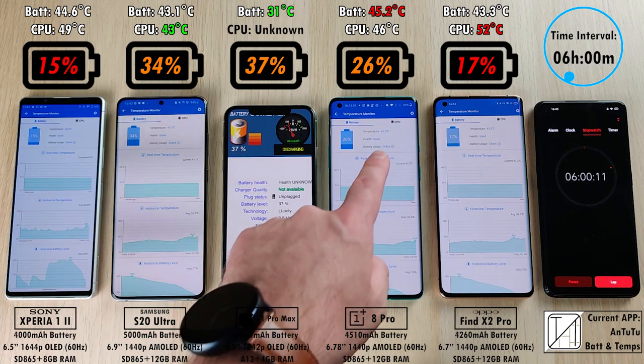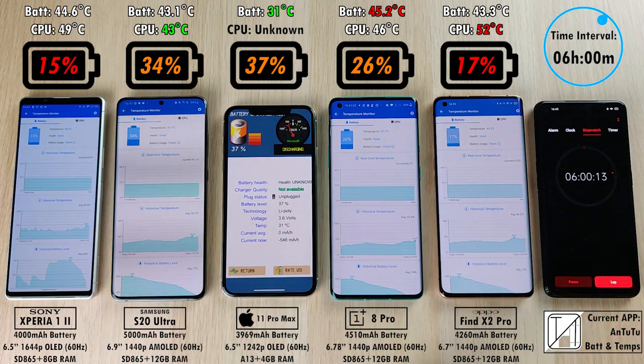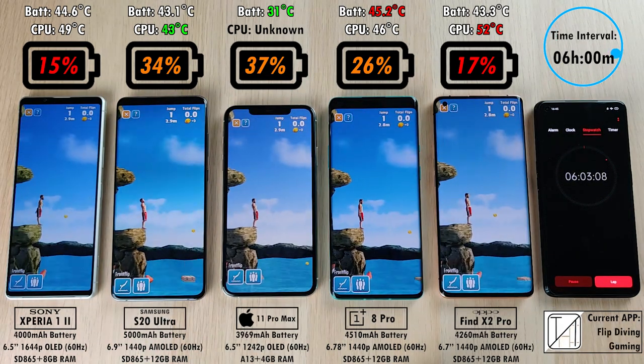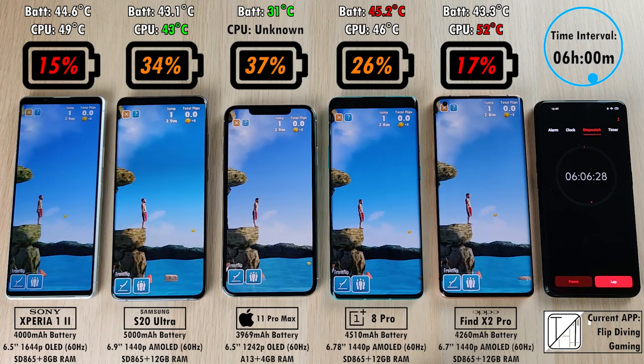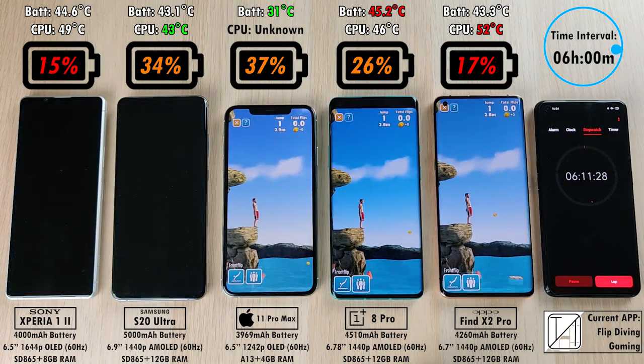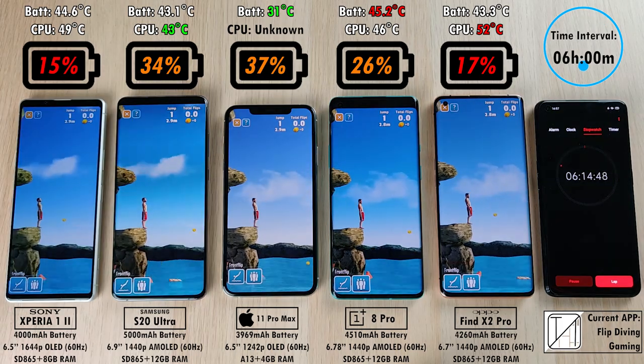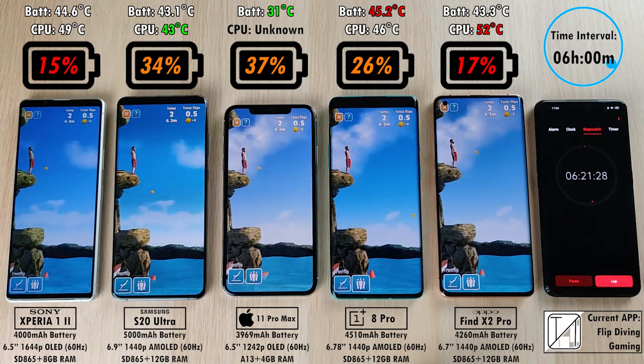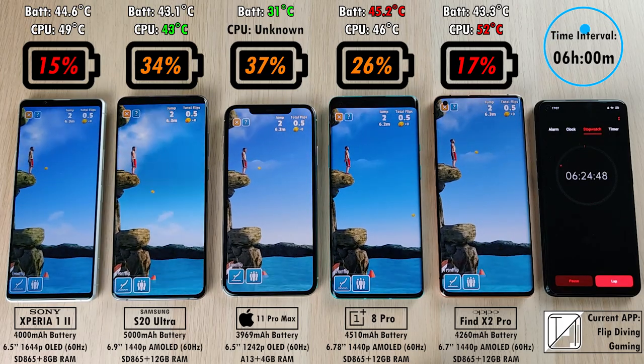After 6 hours, 15% on the Sony Xperia 1 Mark II, 34% on the S20 Ultra, 37% on the iPhone — now 3% higher than the Samsung. 26% on the OnePlus and 17% on the Oppo Find X2 Pro. We're now in a game called Flip Diving, just letting it run in the background — the game does move a little bit so it does drain quite a bit of battery.